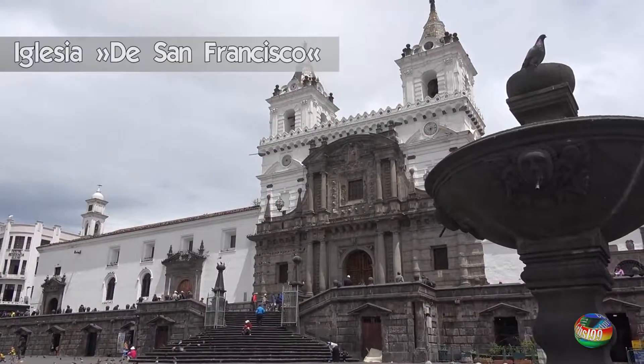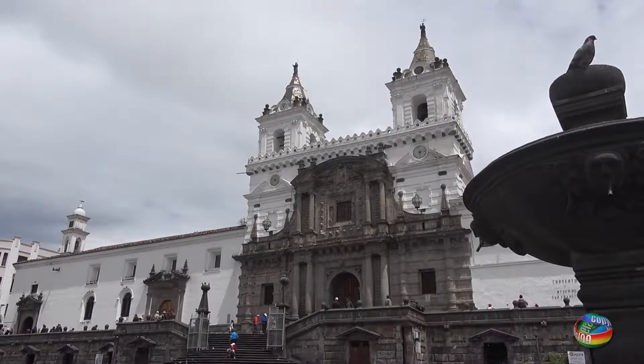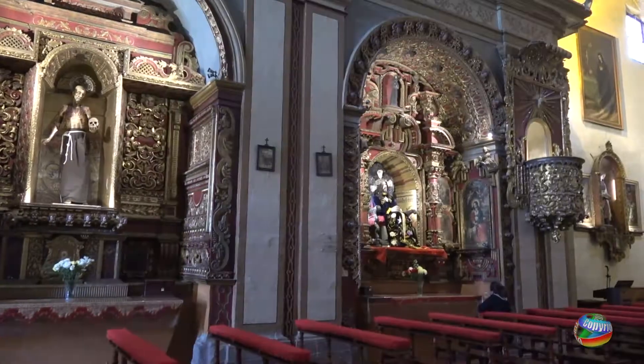We start our sightseeing tour with the Iglesia de San Francisco. This building is one of the oldest here in Quito.